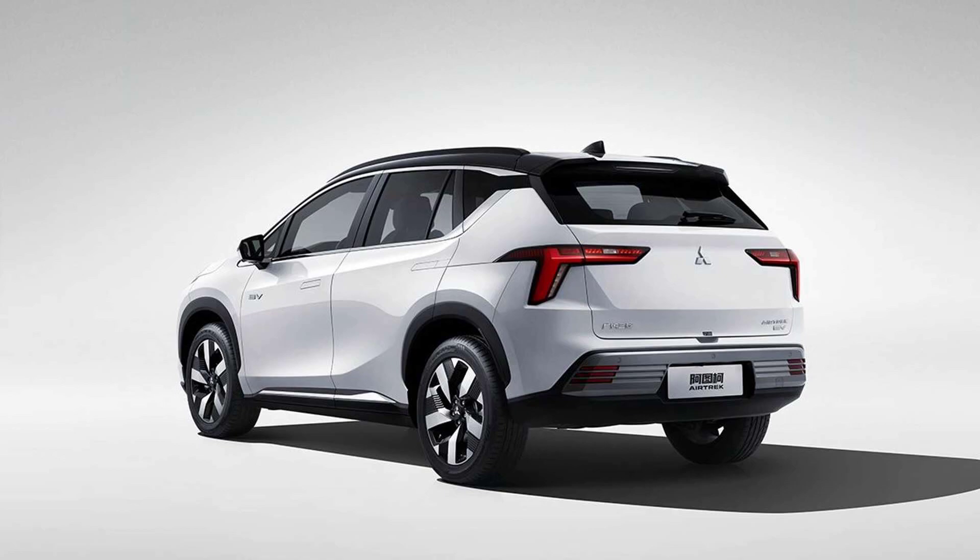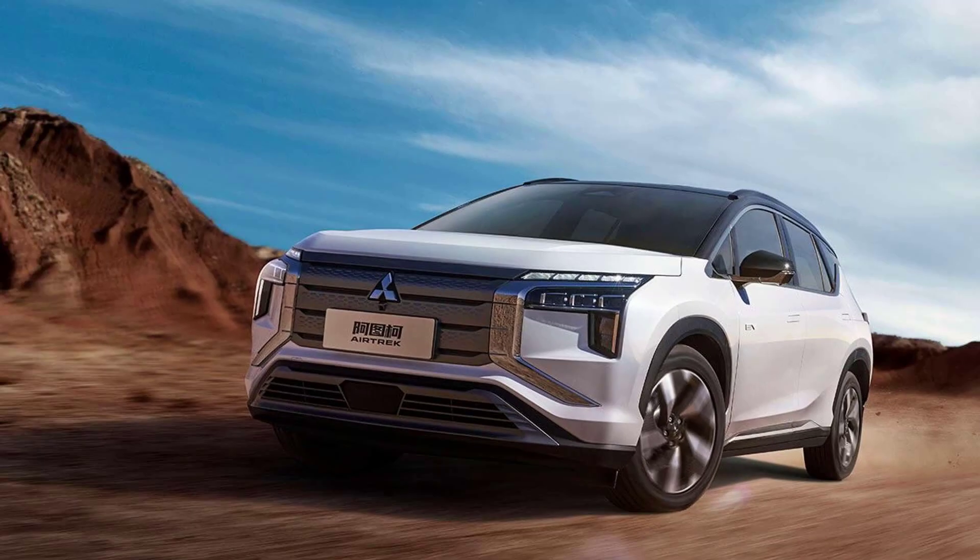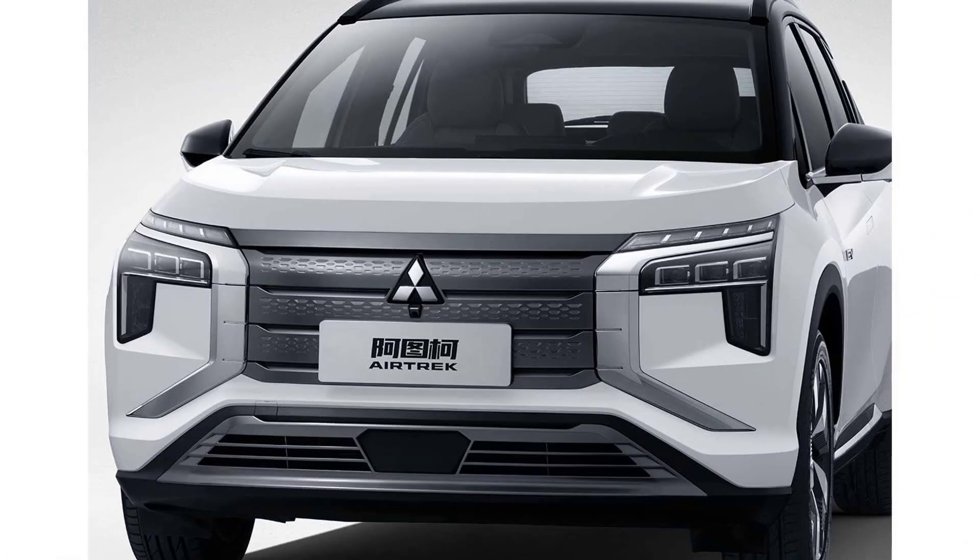Interestingly, the 2022 Mitsubishi Airtrek gets pop-out door handles and wears a fairly large EV badge on the front doors. The plastic body cladding around the wheel arches denotes its crossover traits, while the roof boasts a sunroof, as the images show a top-spec version.